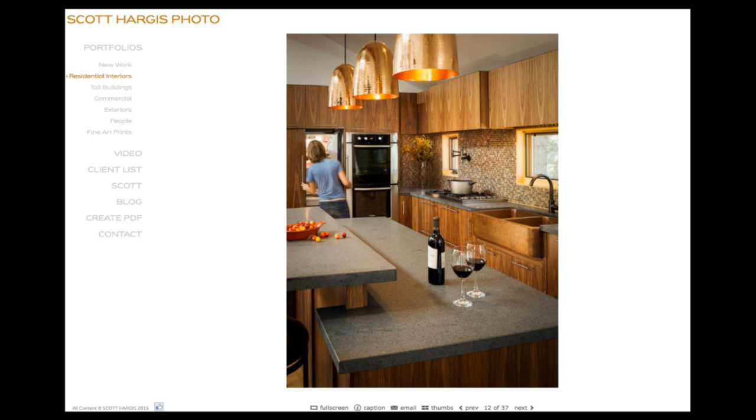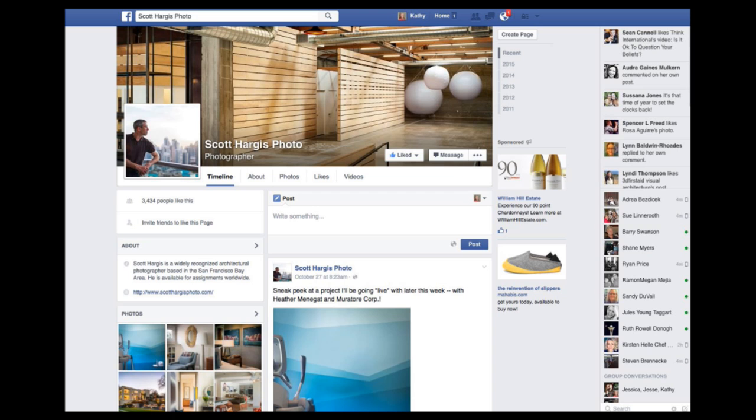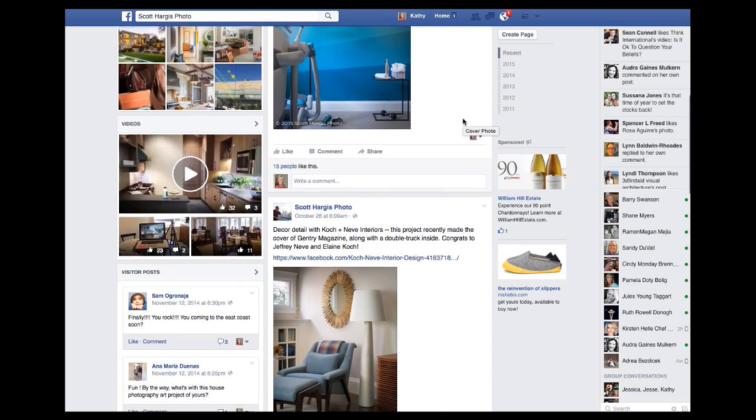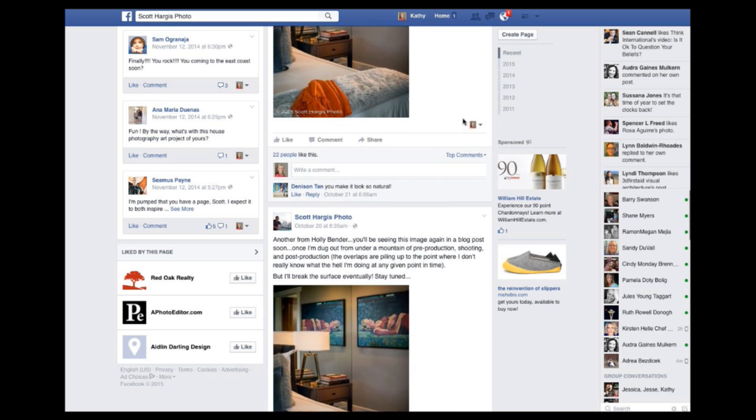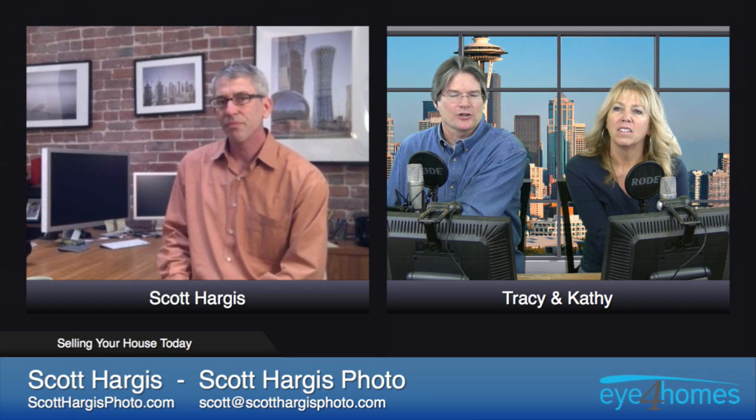A typical three-bedroom, two-bath house doesn't need 50 photographs. You run the risk of letting people talk themselves out of it when you show them too much. The idea is to think like a marketer, like someone who's doing advertising work — entice people and make them want to see more. Show them enough that they get a sense of what the place is about and that it's going to appeal to them aesthetically, but don't give it all away.